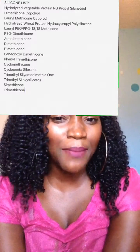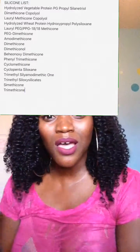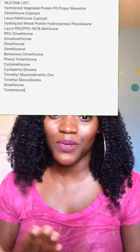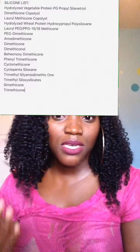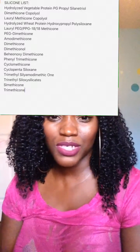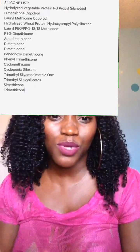That is my silicone story. Tell me — do you use silicones? Did you use to use silicones? What experience have you had with them? Was your hair frizzy? Did it not last as long? Did your hair feel dry like it needed to be moisturized? Tell me your experience with silicones. That's my story — thanks for watching.